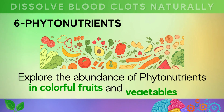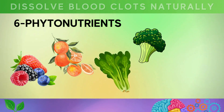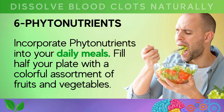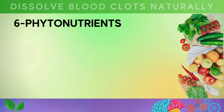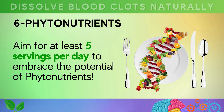Explore the abundance of phytonutrients in colorful fruits and vegetables like berries, citrus fruits, leafy greens, cruciferous vegetables, and tomatoes. Each color signifies a different phytonutrient powerhouse. Embrace a diverse, colorful diet to unlock the full range of benefits for your heart's well-being. Fill half your plate with a colorful assortment of fruits and vegetables, enjoy berry-packed smoothies, crisp salads with leafy greens, and hearty vegetable dishes. Aim for at least five servings per day to embrace the potential of phytonutrients.